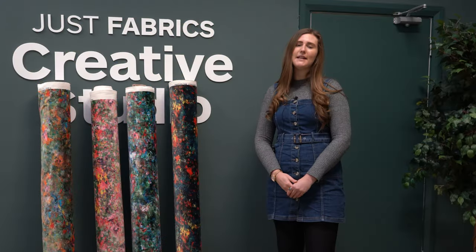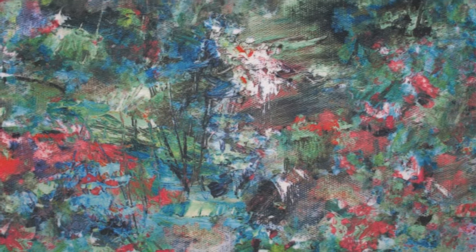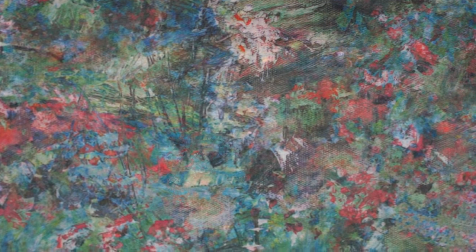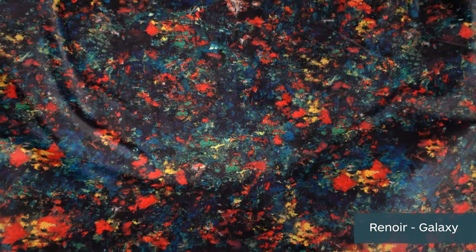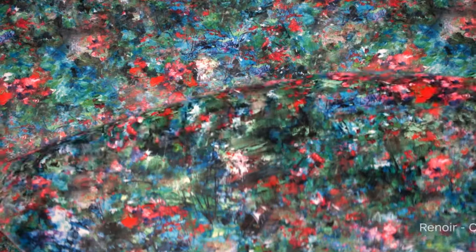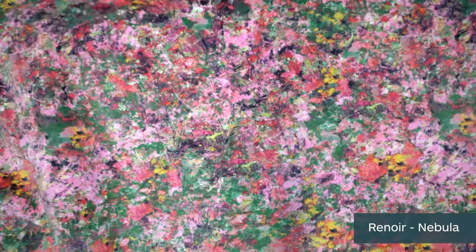The Renoir fabric is a smooth luxurious velvet that has a lovely abstract floral design, similar to the Monet paintings. This fabric has a 40,000 rub test result, meaning it's great for heavyweight upholstery like an armchair, a sofa, or a headboard.